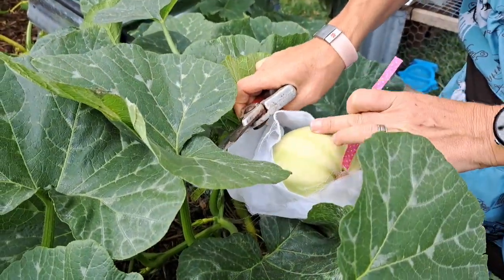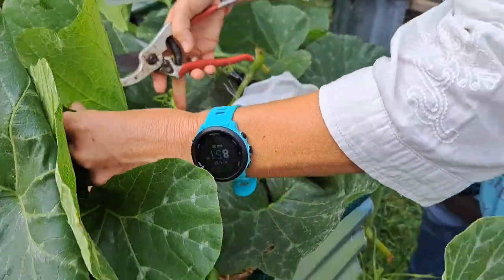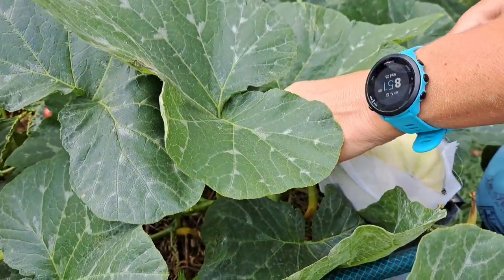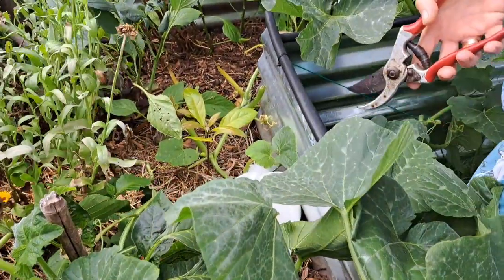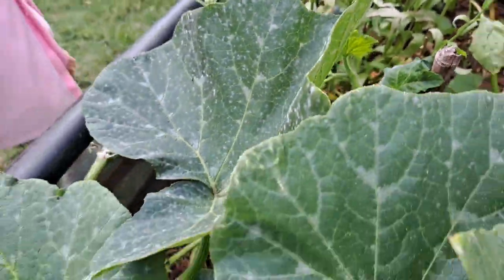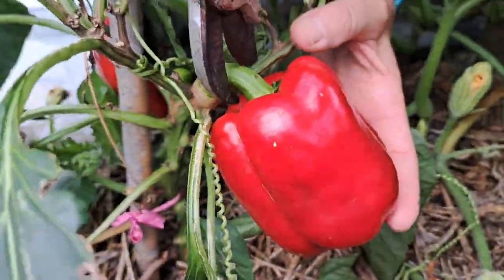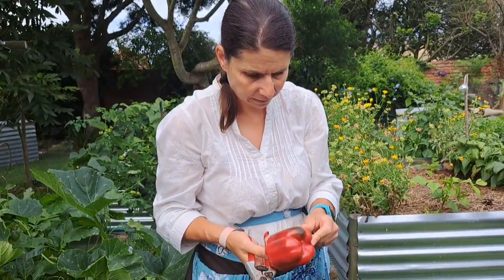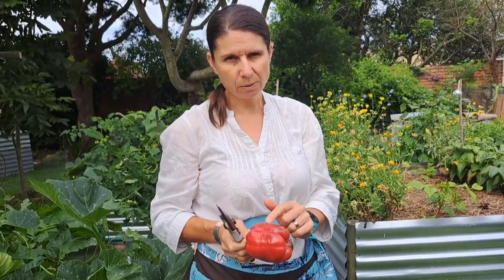They say the tendril closest to the fruit must have died back before you harvest - oh, it hasn't, maybe I should just leave it. I am going to harvest if you come around that side. Look at this - I haven't had such nice butternuts. I hope it's going to be nice on the inside. I harvested one the other day and the seeds were black on the inside and it didn't taste nice - not sure why.